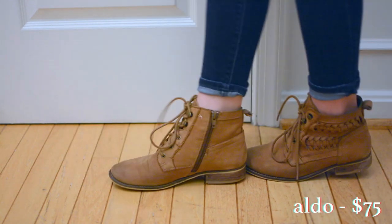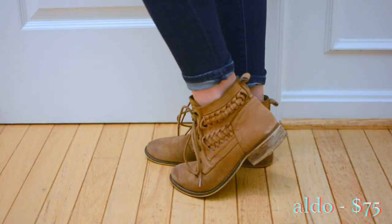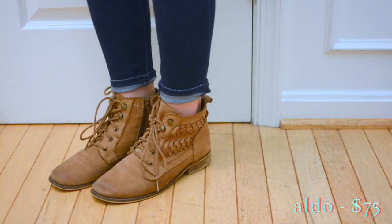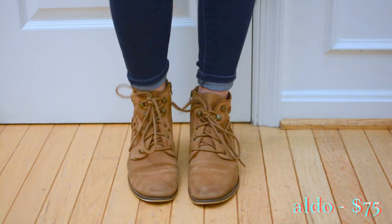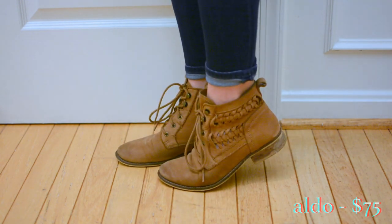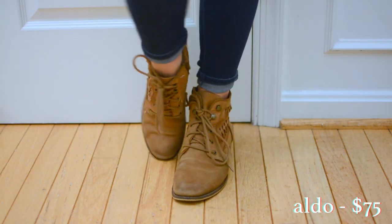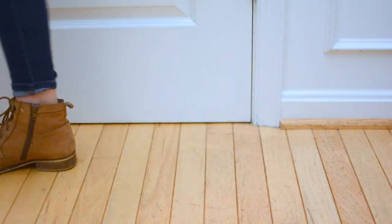These boots are weirdly my most expensive pair but they are really practical and comfortable. These are my go-to shoes when I'm traveling and sightseeing, when I'm at the airport, or when I'm doing a scene in theater where I need to move around a lot. Basically anytime I want to be grounded and mobile but still cute.